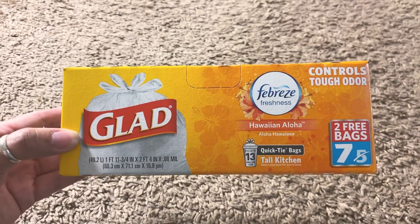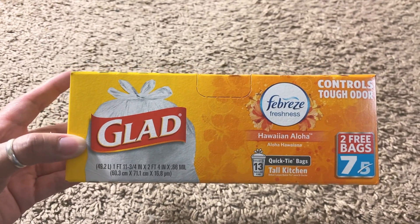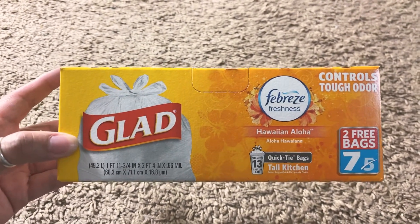Hi guys, welcome back to my channel. Today I'm gonna be sharing with you a Dollar Tree haul. I'm gonna start off with the random boring things — stuff that I need for the house. I picked up the Glad trash bags.